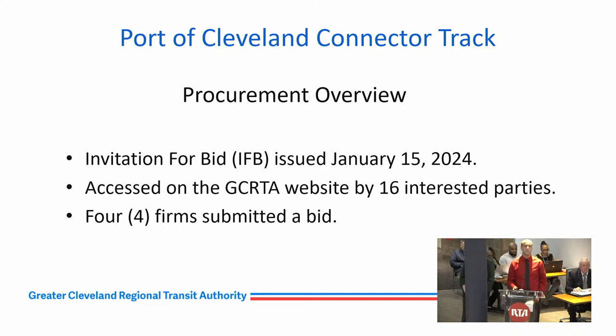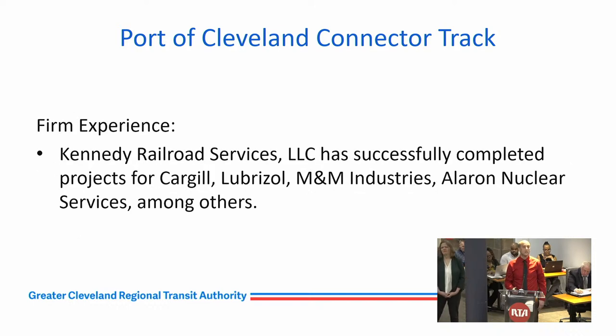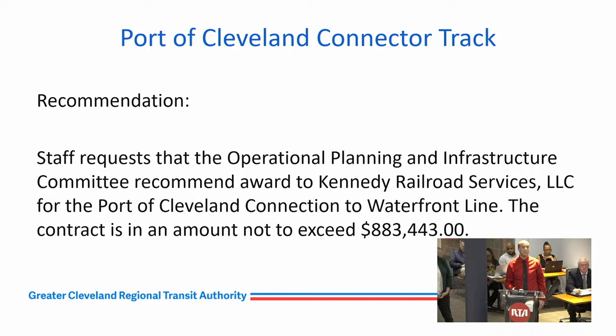The invitation for bid for this project was issued on January 15th, 2024. Sixteen contractors reviewed the package; four submitted a bid. The lowest responsible bidder was Kennedy Railroad Services, LLC. They will be using Cook Paving and Construction Incorporated to meet the 5% DBE participation goal. Kennedy Railroad Services has completed projects for Cargill, Lubrizol, M&M Industries, and Aleron Nuclear Services, among others. Staff requests that this committee recommend award to Kennedy Railroad Services, LLC in a contract amount not to exceed $883,443.